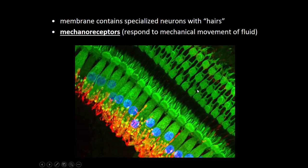Here is a beautiful picture of those little hair cells — the green cells are the hair cells, the blue are the nuclei, and the orange are all the axons. Fluid movement bends those little hairs, exciting the cell to send an action potential to the auditory cortex. Because they respond to mechanical movement, they are a type of mechanoreceptor.